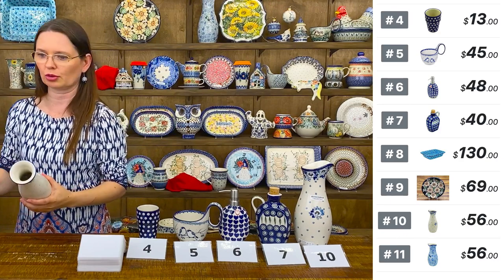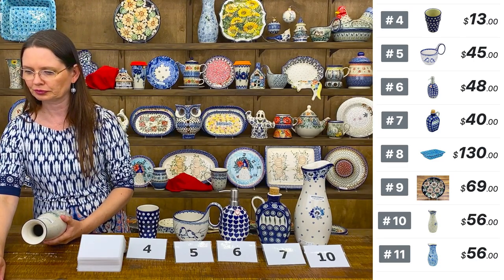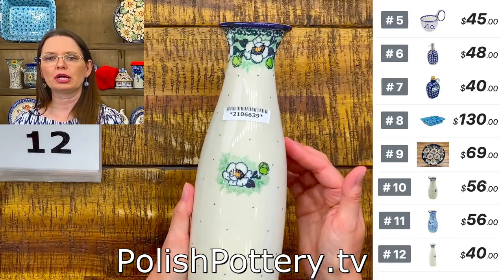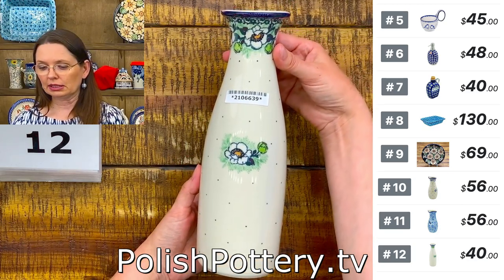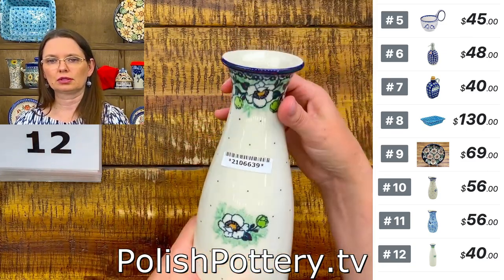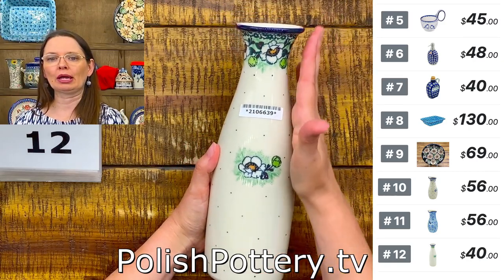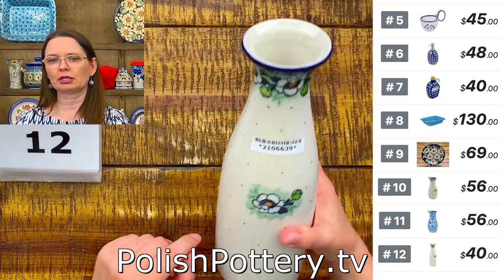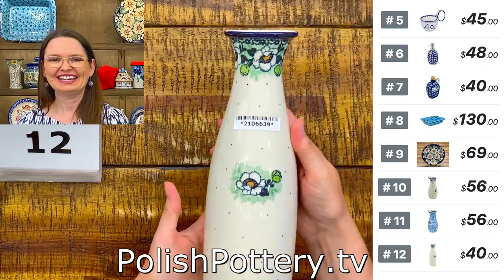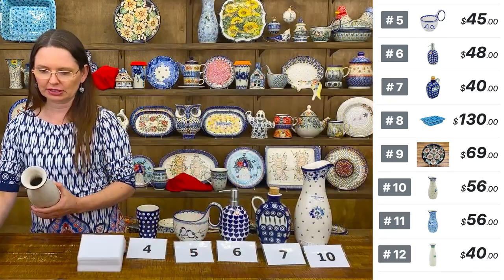Here is one of the newer carafe designs from Ceramica Artisticna — slightly smaller, holding 29 ounces, with a different, more slick shape that you can hold better in one hand when pouring. Number twelve is with the green flora pattern, $40 tonight, regular price $80.95.